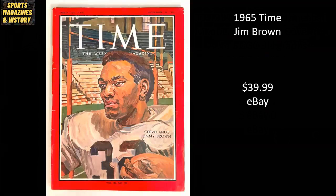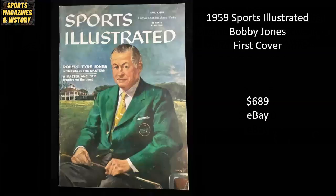From 1965, Time Magazine features one of the greatest football players of all time — Jim Brown. And this was a steal for somebody — they bought this copy raw for $39.99. From 1959, Sports Illustrated — golf legend Bobby Jones in his first cover — went raw on eBay for $689.